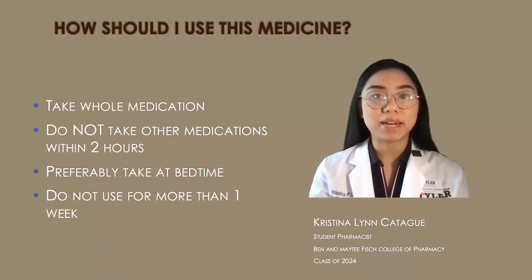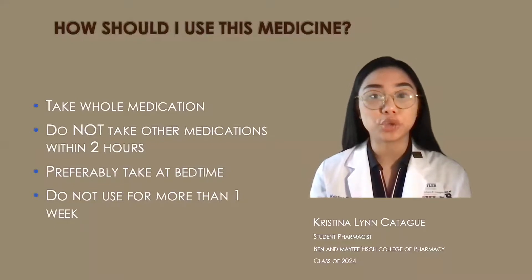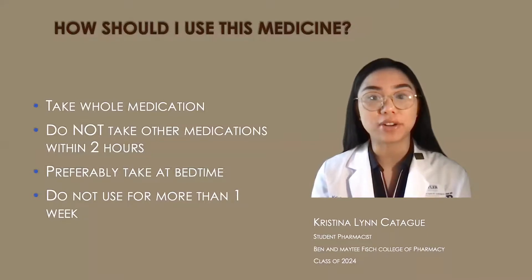To use this medication, you would need to swallow it as a whole — meaning don't break, crush, or chew it. Also, don't take any other medications within two hours before or after this medication, and don't take any other laxatives or stool softeners unless directed by your doctor.